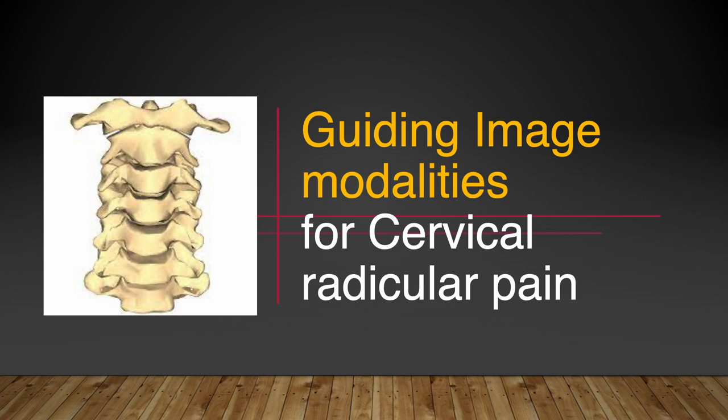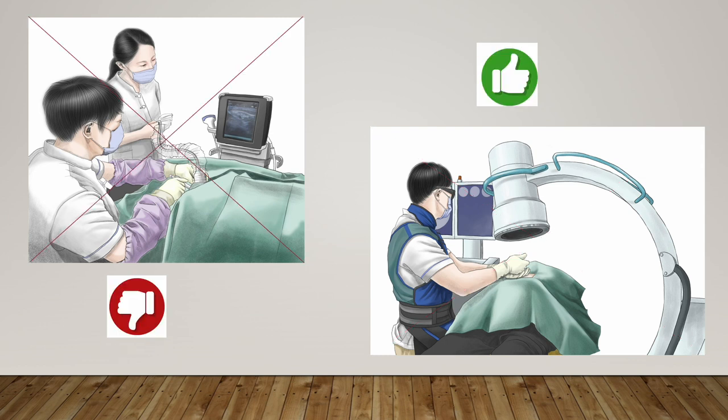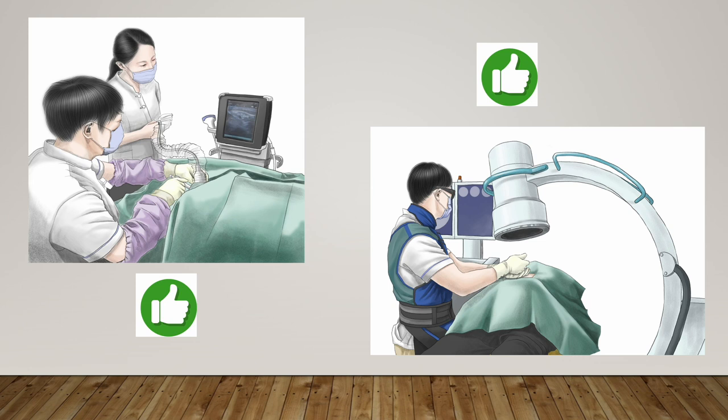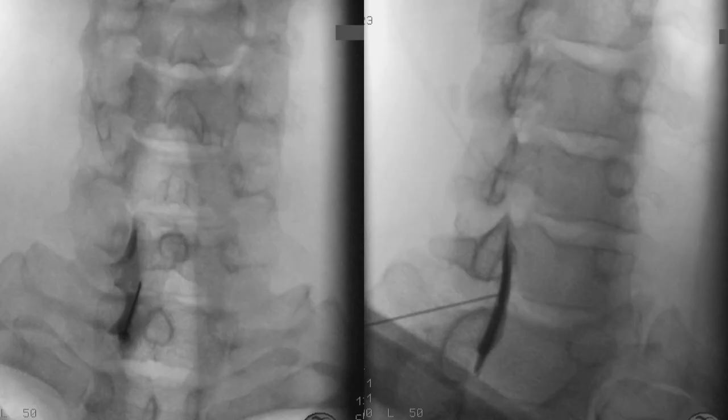For chronic cervical radicular pain, we have two guiding image modalities: ultrasound and C-arm. Some doctors prefer only ultrasound and hate the C-arm; some doctors stick to C-arm guidance. I like both, but I have a simple principle to apply each tool. If the radicular pain is caused by the paracentral protrusion of the disc, I usually choose C-arm guidance in this situation.